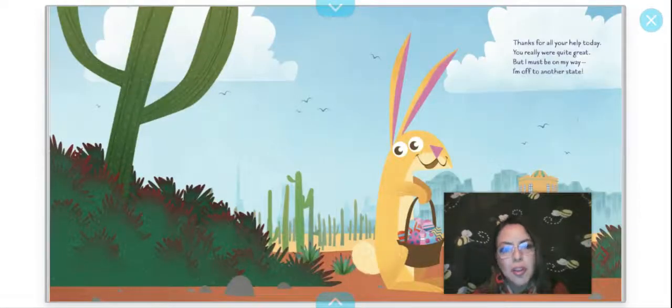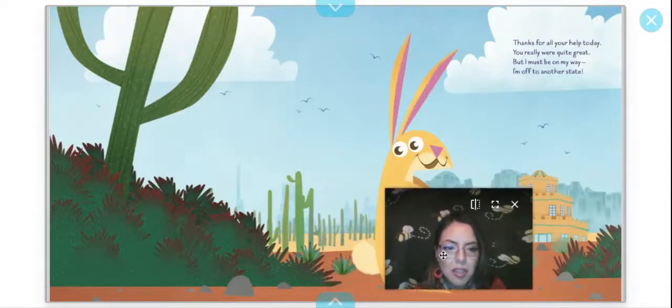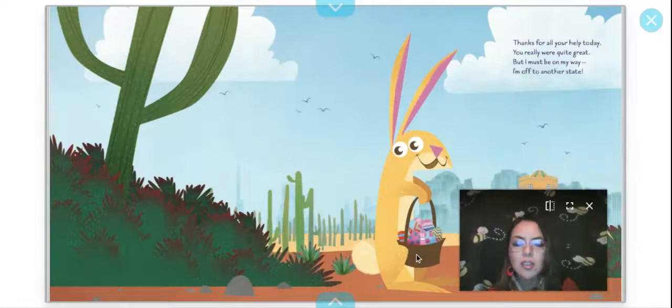Thanks for all your help today — you really were quite great, but I must be on my way. I'm off to another state. There he goes. I don't think there are eggs on this page — I think he's all done. He collected them all; they're all in the Easter basket.